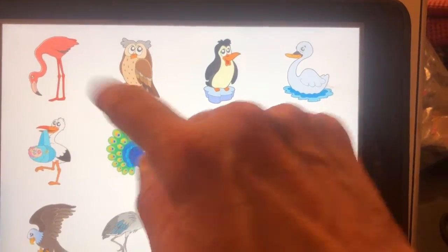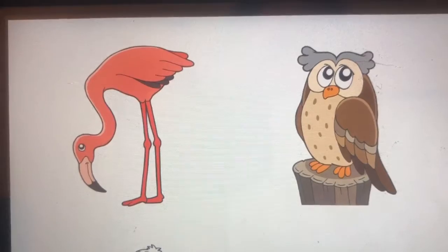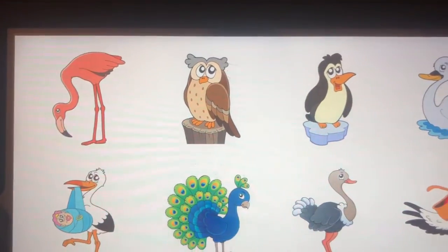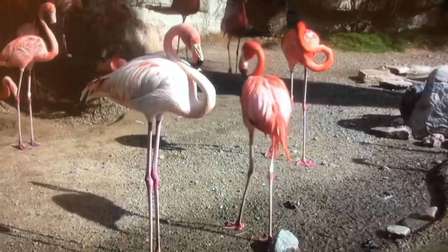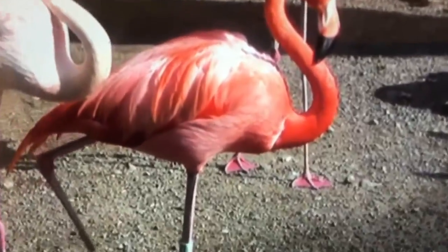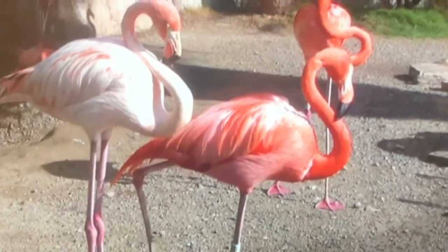What should we look at? I want to see the flamingo. What color will the flamingo's feathers be? Those are the flamingos — do you see the pink feathers?